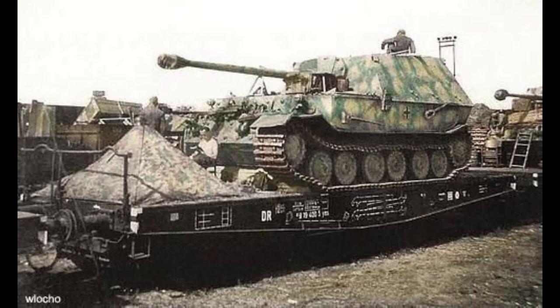In terms of production, 91 Porsche Tiger chassis were converted between March and May 1943. Three Ferdinands, which had been the trial versions, were converted into armoured recovery versions of the vehicle, and these were completed in the summer of 1943.